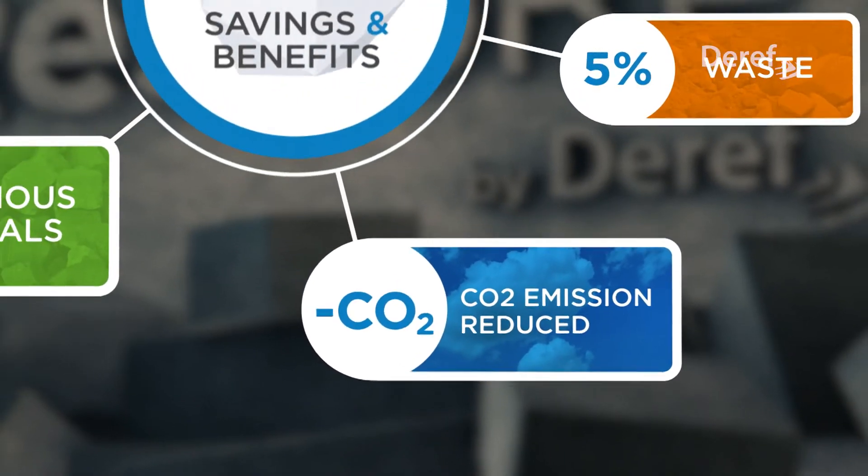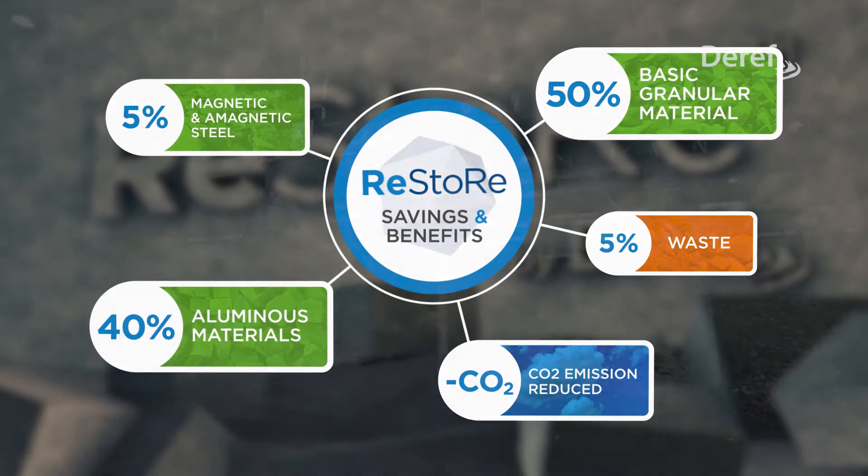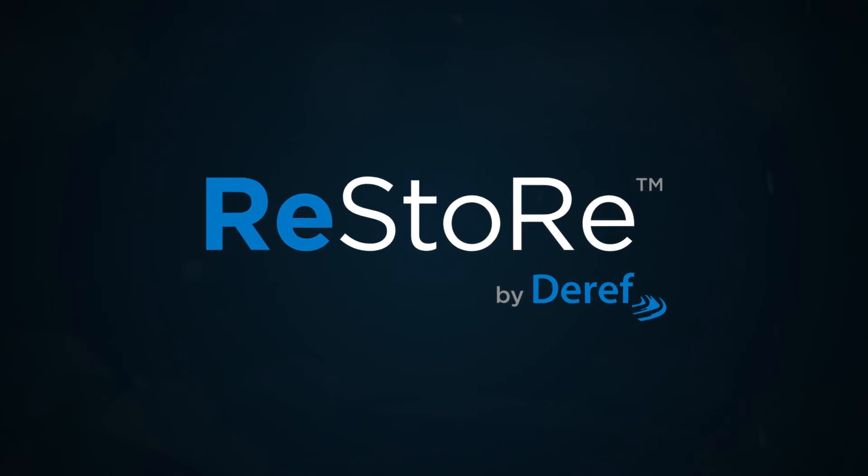CO2 emissions are significantly reduced due to lower lime production. Restore by Derev: preserve the environment and reduce costs.